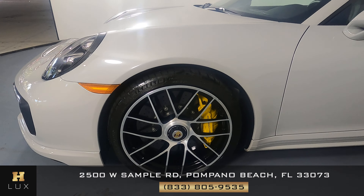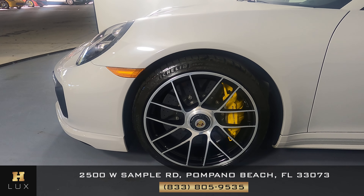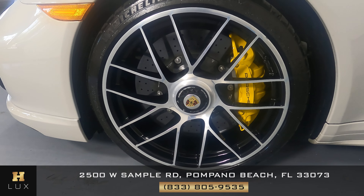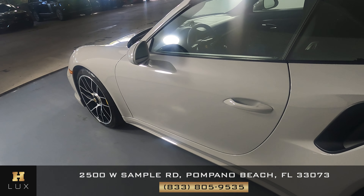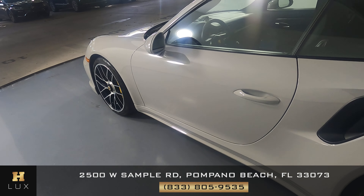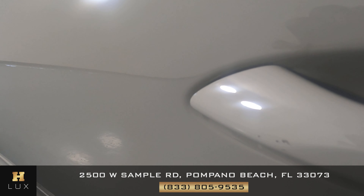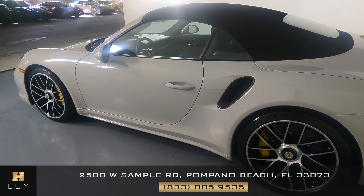Let's have a look at the driver fender and wheel. This fender looks nice — I don't see a scratch on it at all, and the wheel has no curb rash. Take a look at the driver door. This door looks good; I'm not seeing any dents or scratches. The only thing I see is on the door handle — just a little scratch there. But everything else is in perfect condition.